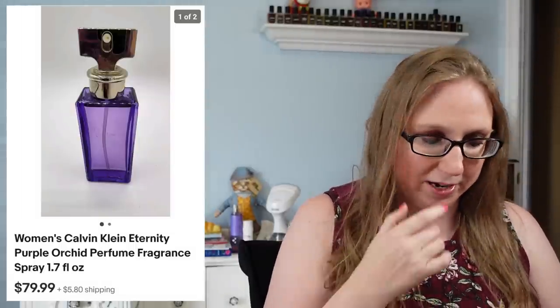The first thing I have is a perfume by Calvin Klein — this one was Calvin Klein Eternity Purple Orchid. This sold for $79.99, and I'm pretty sure this came from a tray lot of perfumes that I won at an auction. Sometimes I have a hard time remembering where I pick stuff up.